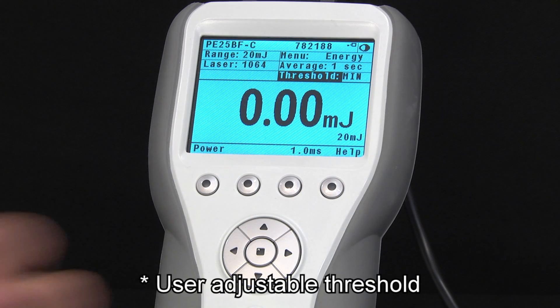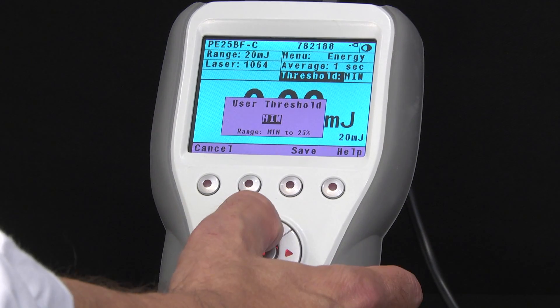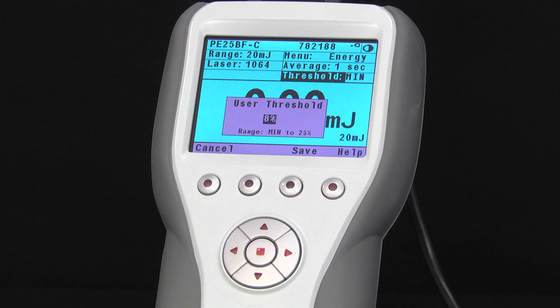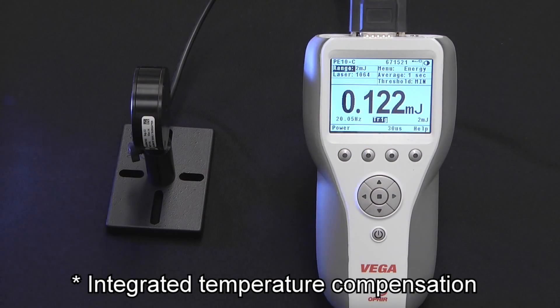They have a user-adjustable minimum threshold, so you can operate even in noisy environments by setting the threshold to just the right level to allow your pulses in while keeping the noise out. They also have integrated temperature compensation.